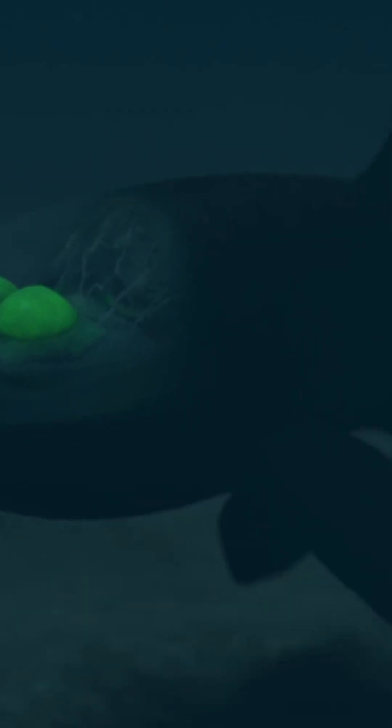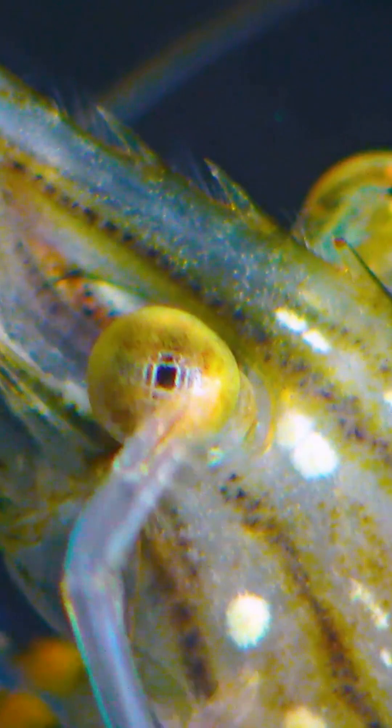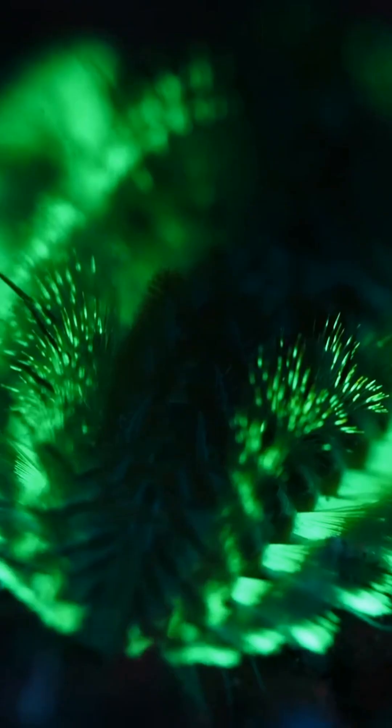My most spectacular glowing creature is the barrel-eye fish, with its transparent head and tubular eyes that can rotate upward to spot prey silhouetted against the faint light above. These bizarre fish have light-producing organs that help them communicate in the eternal darkness of the deep sea.